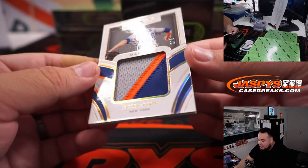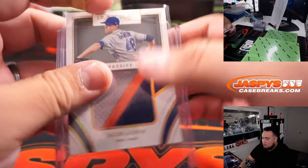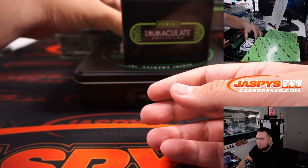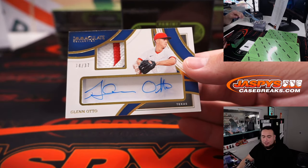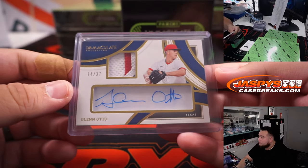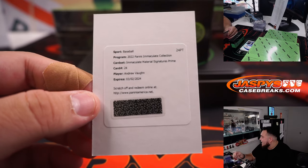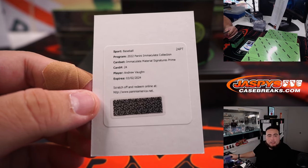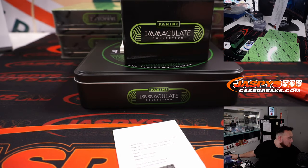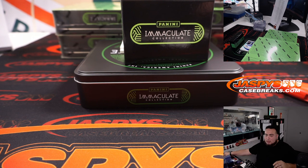We have a massive patch — that is 2 out of 9 of Jacob DeGrom. That's Mets Kenbon with that one. We have for Texas, Glenn Otto, 14 out of 37 — little three-color patch and autograph, Texas Rangers going to Curtis. We have another redemption — Immaculate Materials Signatures Prime, which is Andrew Vaughn. Materials Signatures Prime, out of 25 or less. Nice one, Chicago White Sox going to Peoples.